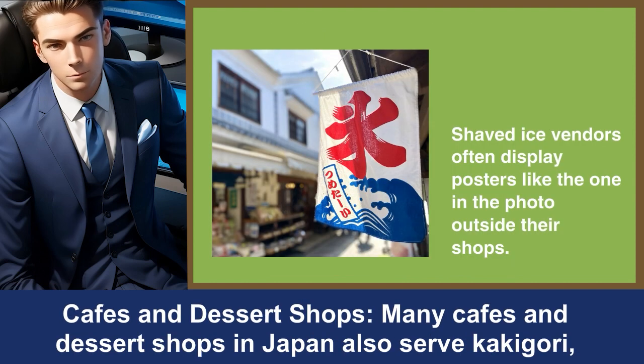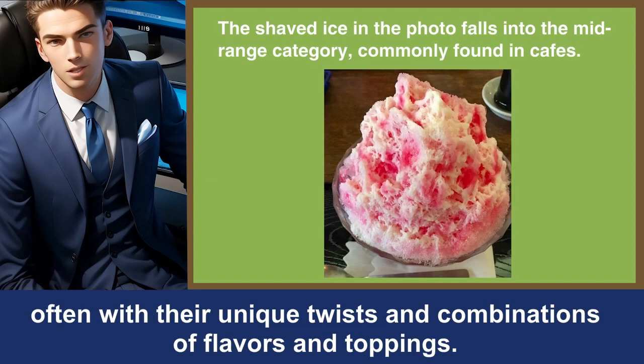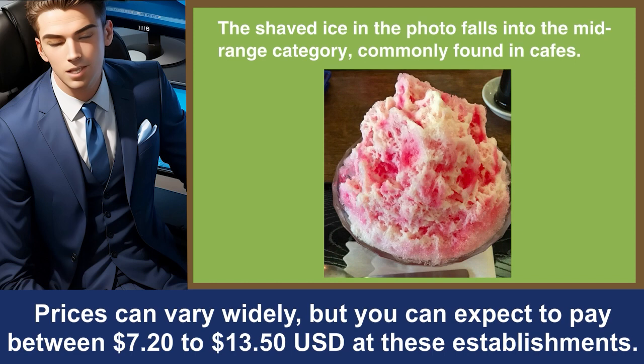Cafes and dessert shops. Many cafes and dessert shops in Japan also serve Kakigori, often with their unique twists and combinations of flavors and toppings. Prices can vary widely, but you can expect to pay between $7.20 to $13.50 USD at these establishments.